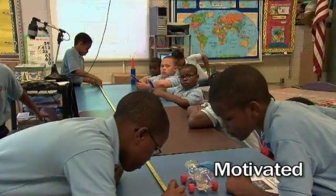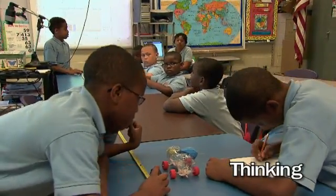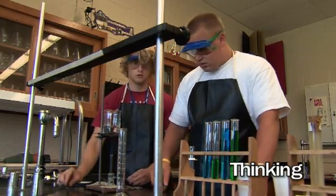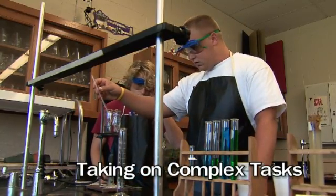they're going to be motivated, they're going to be engaged, and most importantly, they're going to be doing the thinking. And a particular kind of thinking — higher order thinking. They're going to be solving problems, completing projects, and taking on complex tasks like the ones that we actually experience in the STEM fields.